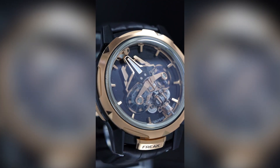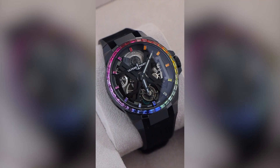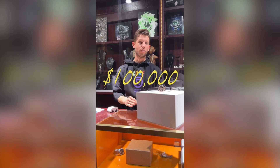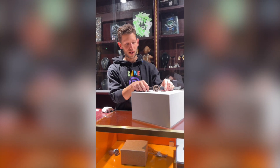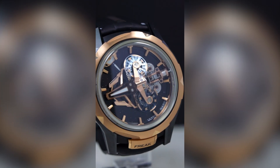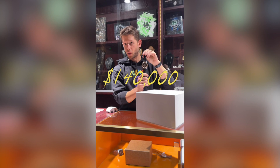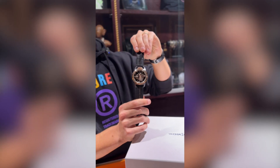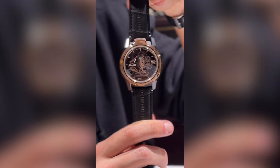This is the most expensive Ulysse Nardin that we've ever had in the store. Last time you saw, we had the Blast Tourbillon sapphire bezel with a retail price of $100,000, and today we're presenting the Nardin Freak S with a retail price of $140,000. Let me tell you, the price of it is definitely justified — it is a mechanical marvel.